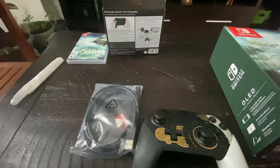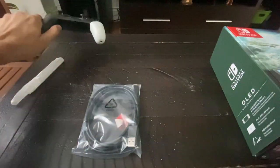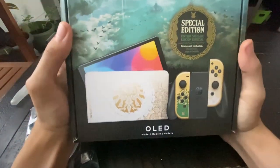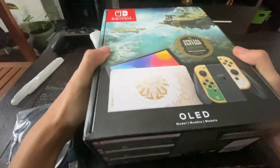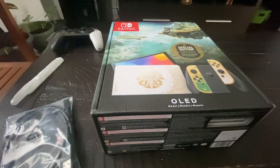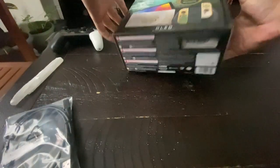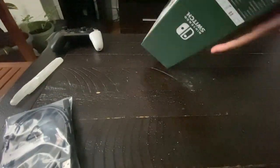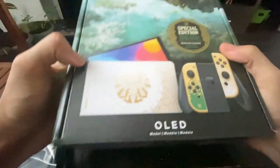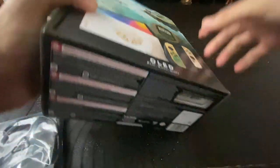And now here comes the big bad boy. I'm going to put the controller to the side and open this. Let me try to open it — this might be hard to open. Where is the opener? It's in the back! Oh yeah, here's the back of the box by the way — I forgot to show you guys that. The back of the box, and the front of the box. Sorry if I'm moving the camera. Let's go open the back of this beautiful OLED.